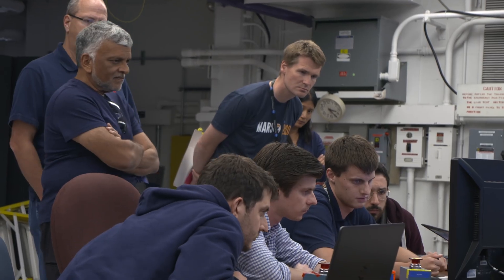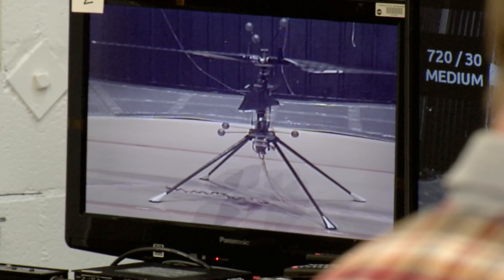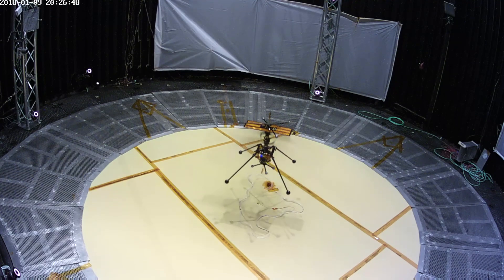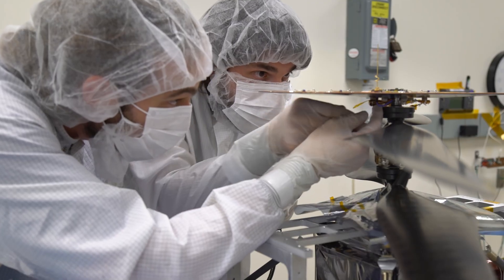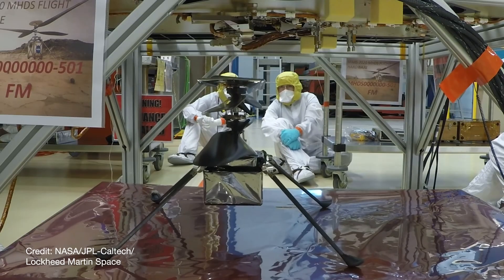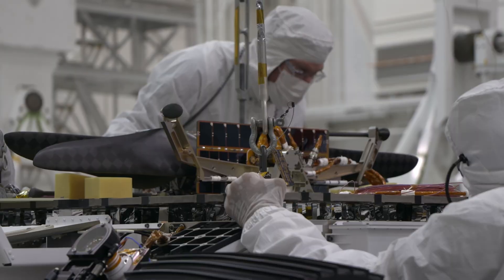At this point, we've tested all we can on Earth. We have mathematical models that show how it will fly at Mars, and we've tested it in the simulated environment that we can create on Earth. It really is time now to do the real flight test at Mars. Nothing is a given, but we have done everything we can in terms of a test program here on Earth. The vehicle is performing extremely well so far — it's been doing exactly the right thing even right now, bolted onto the Perseverance rover. So there's a very good chance that we'll pull it off.